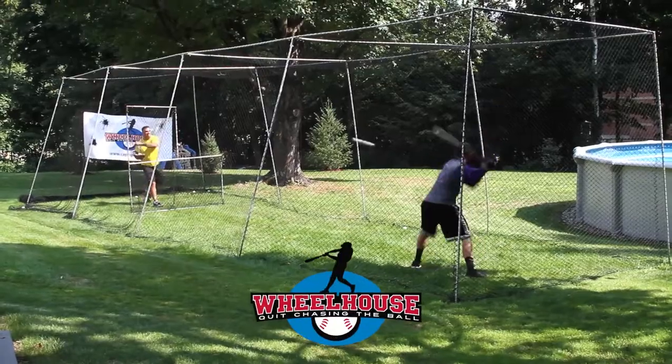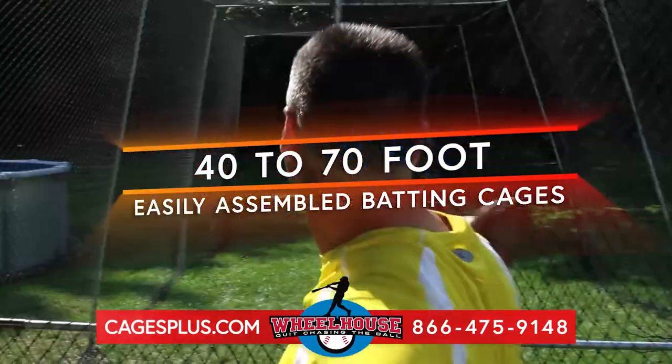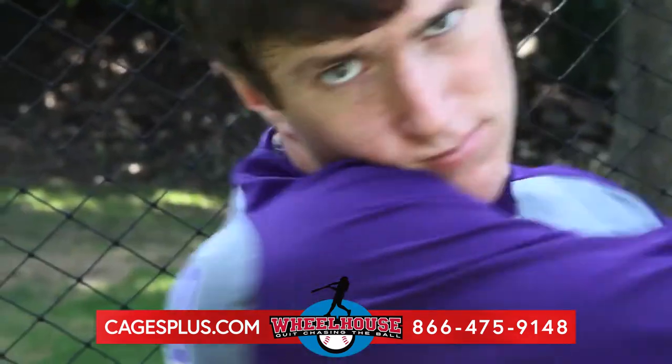Why spend a ton of money traveling to batting cages when we can bring the cage to you? Wheelhouse Batting Cages has 40 to 70 foot batting cages that are easy to assemble and fit right in your own backyard or large garage.